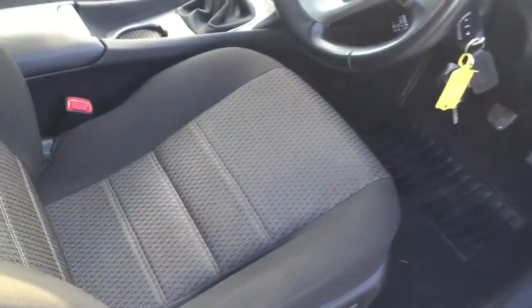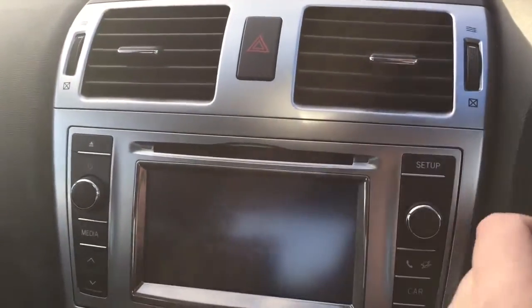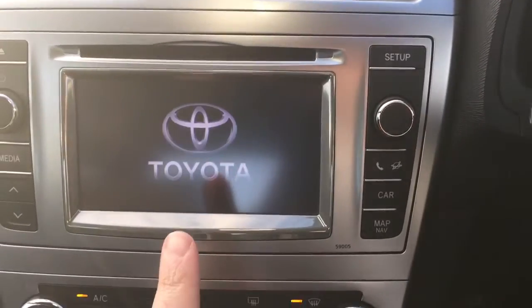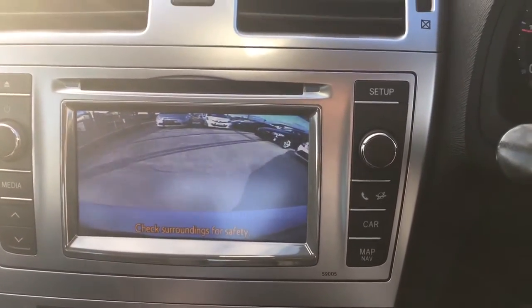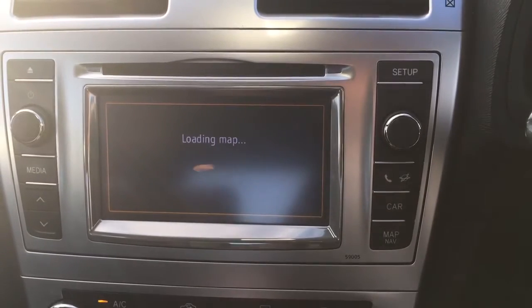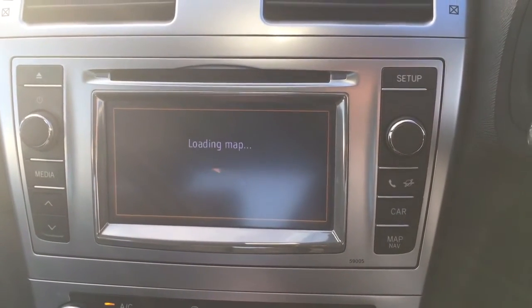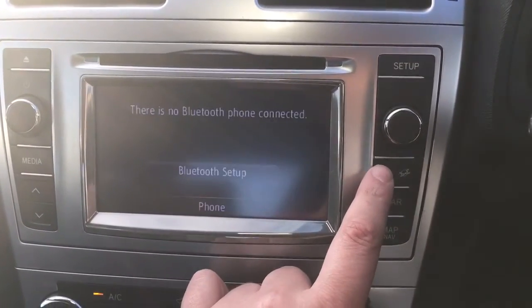Spotless interior. Toyota Touch and Go screen, including reverse camera, Toyota Sat-Nav, and Bluetooth.